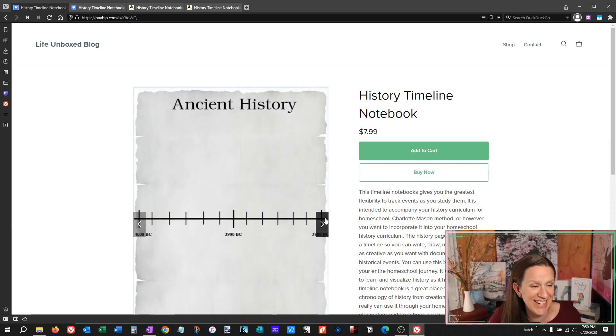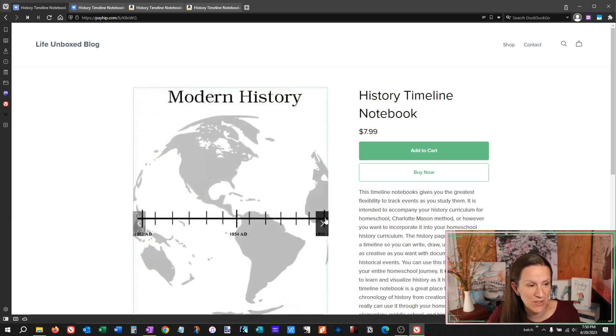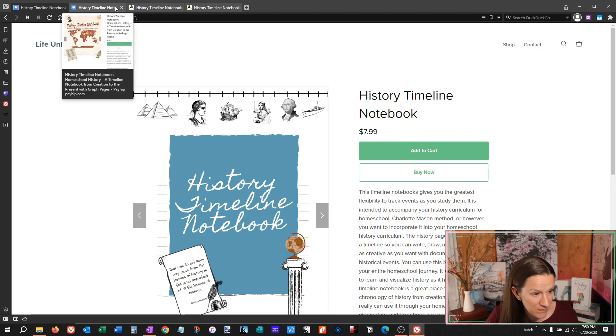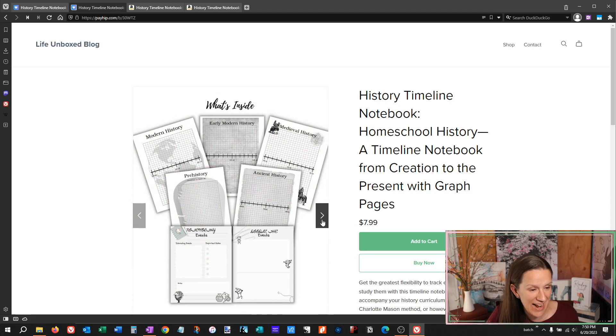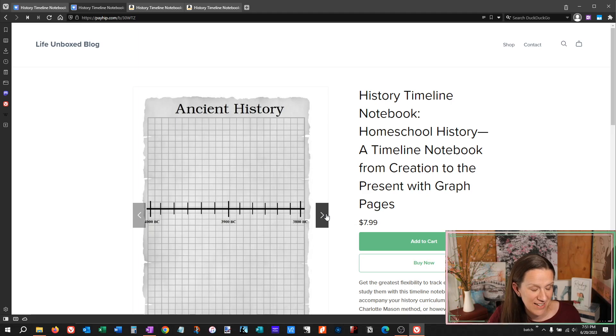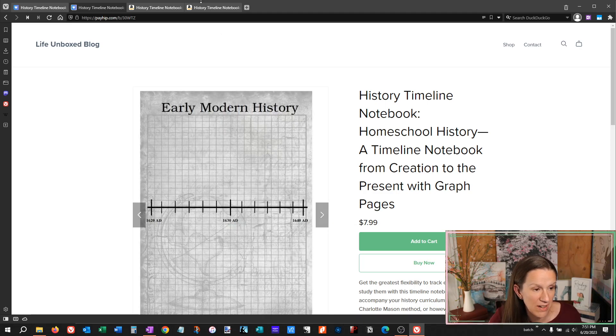I think I just picked a number! It covers all these different time periods, so it really is a great addition to your homeschool. If you need lines — someone did ask — I went ahead and added graphs, so you can choose which way you want to write: vertically or horizontally, you have all of those options. You can download and print at home as well.